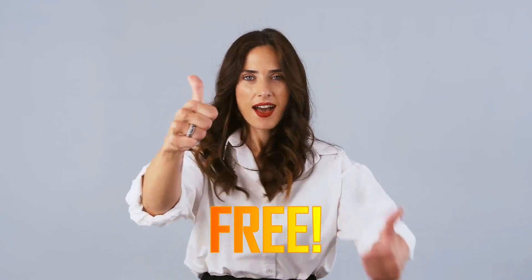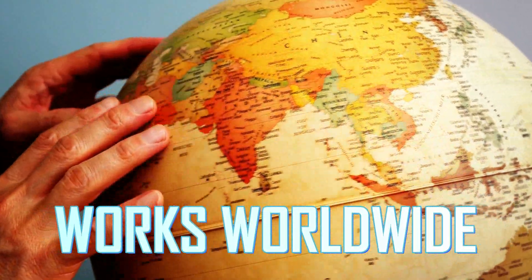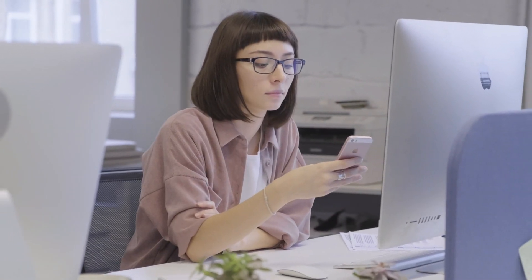The greatest thing is that it's entirely free and available globally, so it won't matter where you are coming from. You can practically start making money right now if you have a smartphone or a computer.